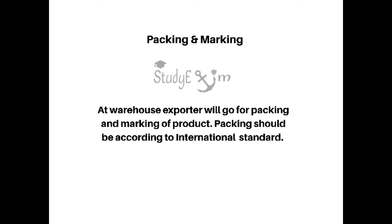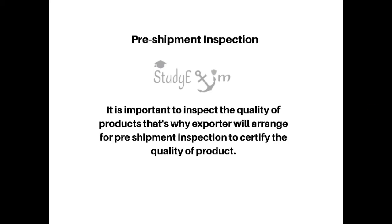The seventh step is packing and marking. At the warehouse, the exporter will go for packing and marking of the product. Packing should be according to international standards.